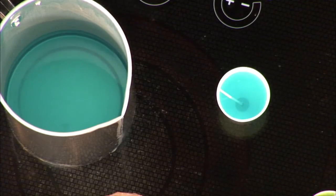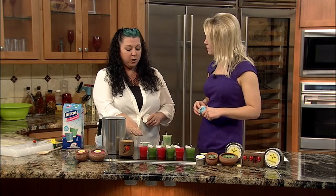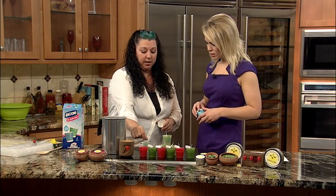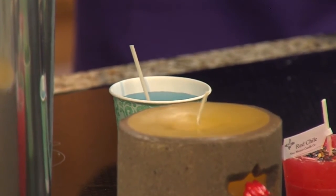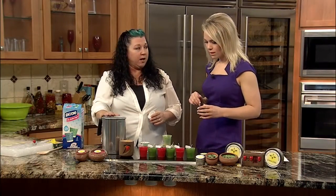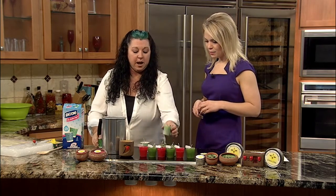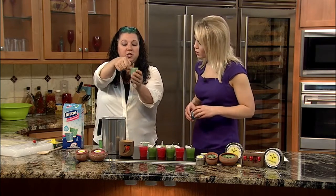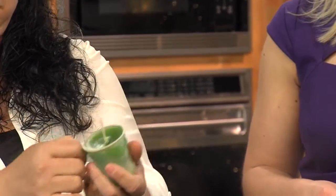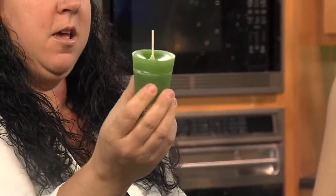Let these set for about a couple of hours, but after about half an hour or so, you want to go check on it and tug that wick into the middle so it's nice and centered. You will have to refill it because wax concaves as it cools, so you'll have to re-pour it one time to make it flat — just heat your wax back up to 165 degrees, top it off, and then you're done. Once you've got a finished candle, you can just rip the Dixie cup off.